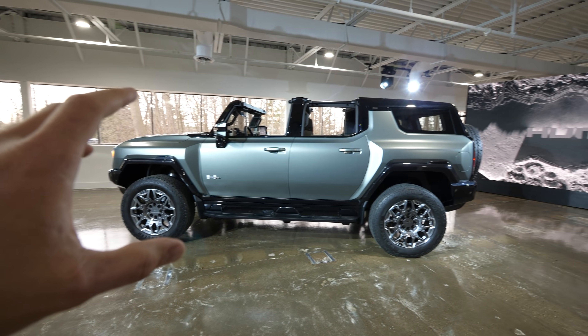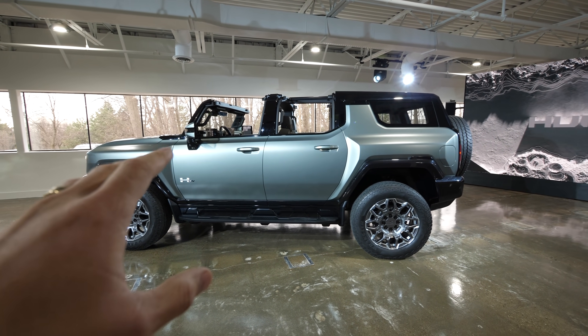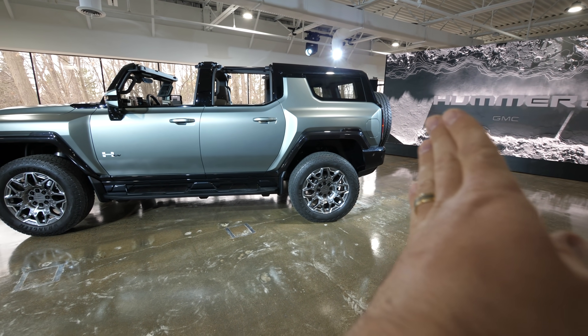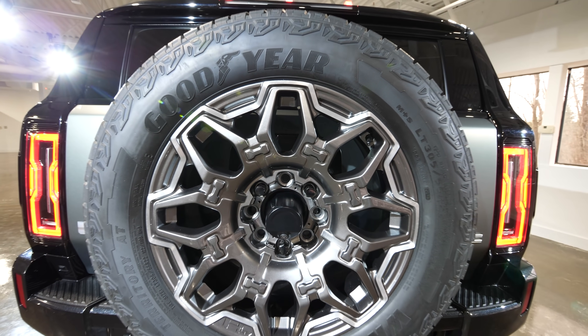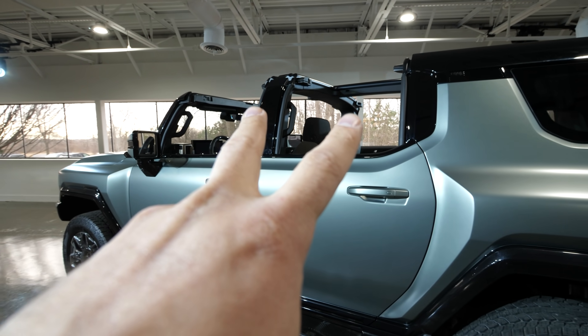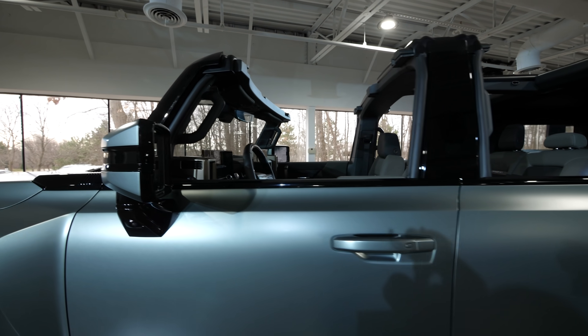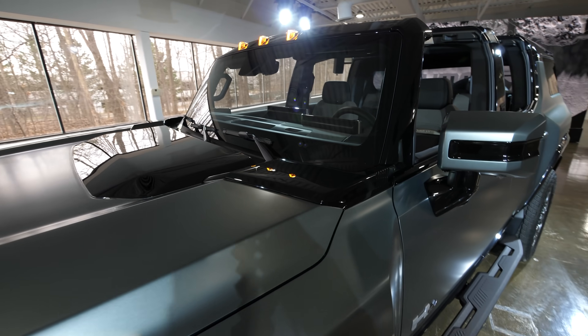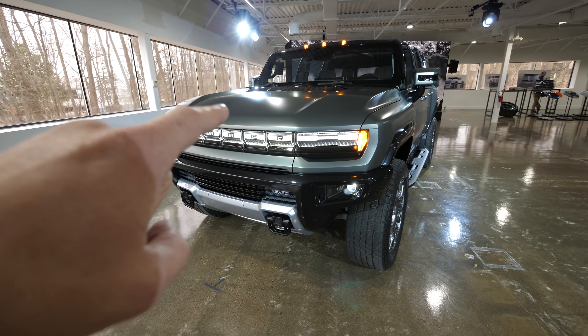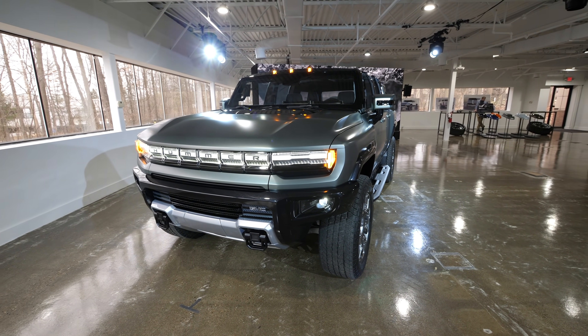There are a few differences between the SUV and the truck. The wheelbase is 9 inches shorter, and the bed is shortened up a little bit. There is a spare tire included with the SUV, but a lot of things are the same. The roof comes off, so it is a convertible. We still have those three windshield wipers up front. The front frunk also opens up to store those roof panels.